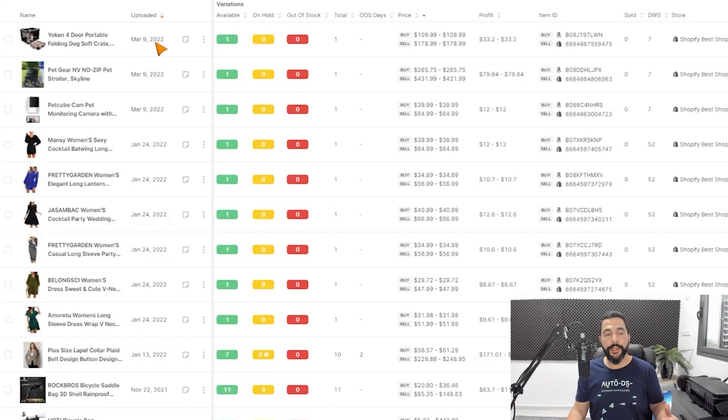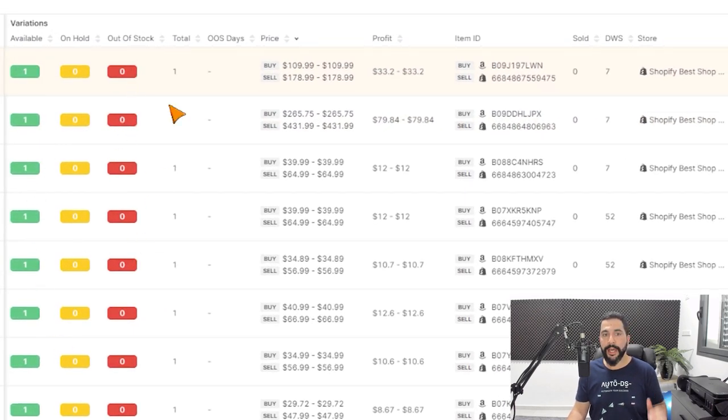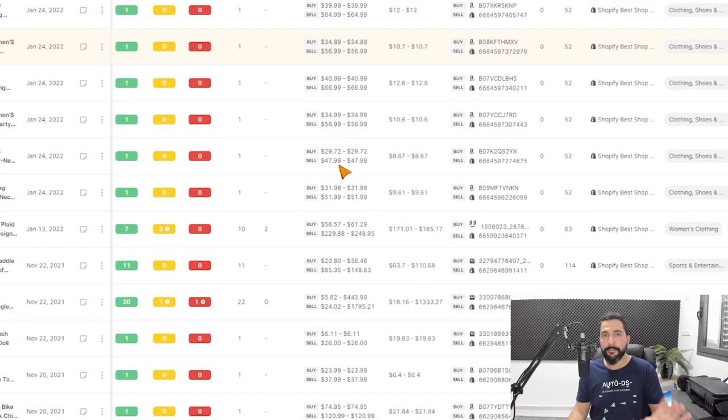In the product section, everything is monitored — prices, stock, and all other automation settings you've configured. You can see all products in your Shopify store, which variations are in stock or not, prices on your source site and Shopify site, profit, where you're getting the product from, and your tags. That's how you import one single product in just seconds. There's a big difference between doing it automatically versus manually copying, pasting, and downloading images one by one, which takes far too long to scale your dropshipping business.